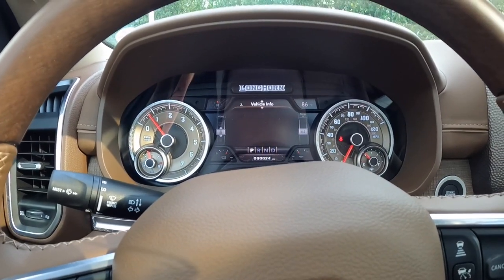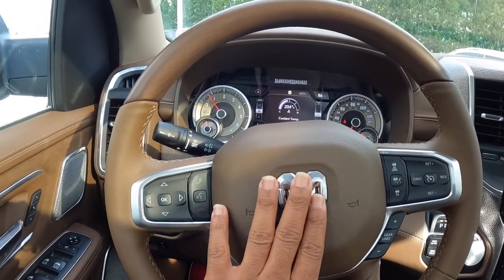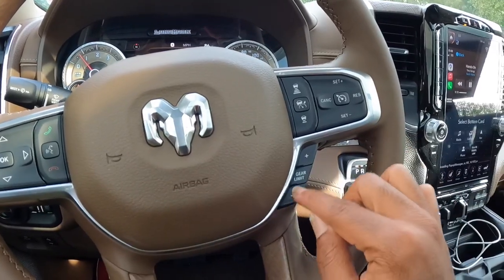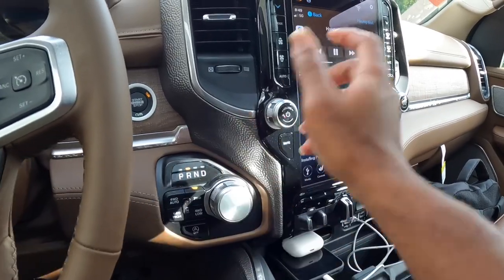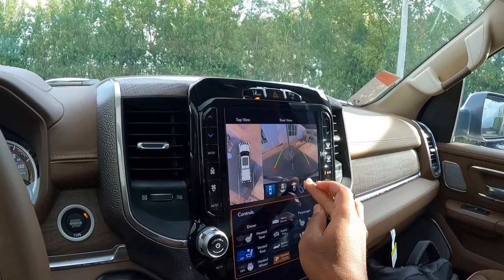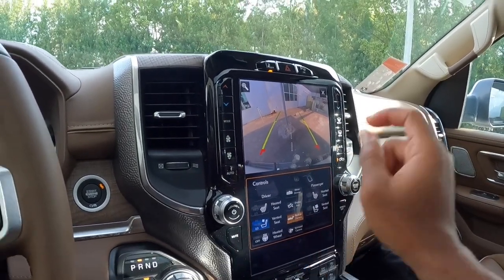The steering wheel controls let you cycle through the LCD display showing driver assistance, the off-road page, vehicle information, and more. There's an answer/hang-up option with voice command and a RAM emblem on the airbag cover. Driver assistance includes adaptive cruise control. Switching the rotary dial reveals a top-down 360-degree backup camera with very nice resolution and different angles around the truck — really no blind spots.